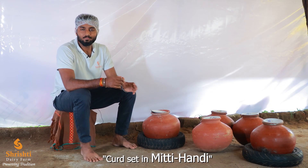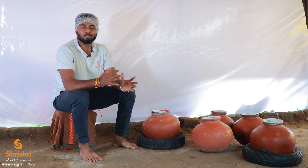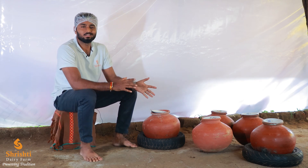Along with farm-fresh A2 milk, we also make A2 Gir cow ghee following the traditional Bilona method, priced at 2400 rupees per kg. Let's see how it is made. We usually make this ghee in the morning during Brahma Muhurta. Just for this video, we have set up a small demonstration so we can understand the process in detail.